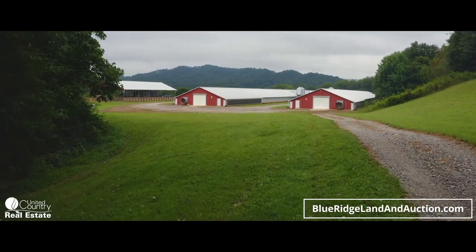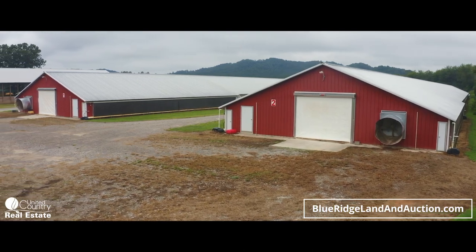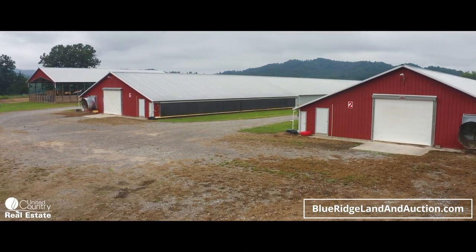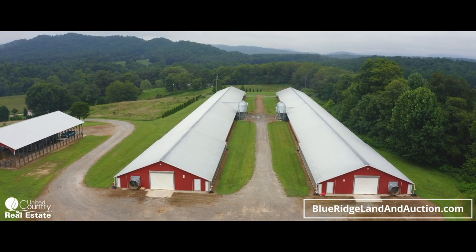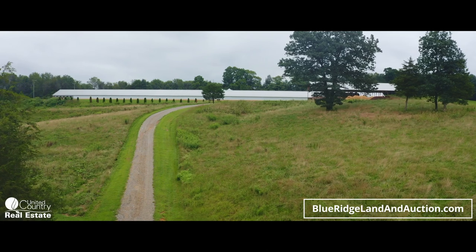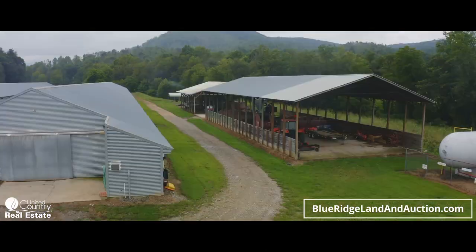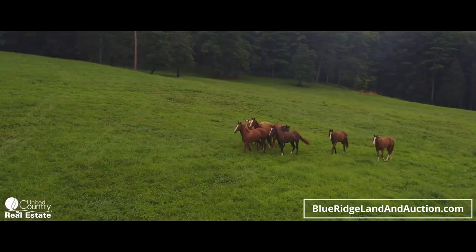The real money maker for this property, however, is the five broiler houses. The combined gross income from these houses is three hundred and thirty thousand dollars a year. They feature automatic feeders, waterers, and are climate controlled. The current owners have a standing contract with Tyson, and the broiler houses are fully upgraded to Tyson standards.